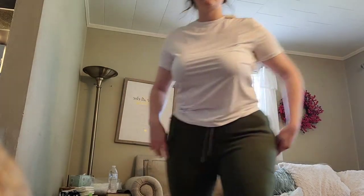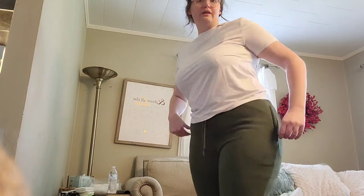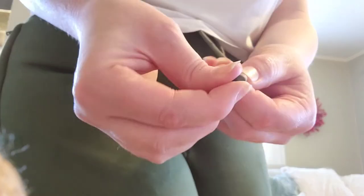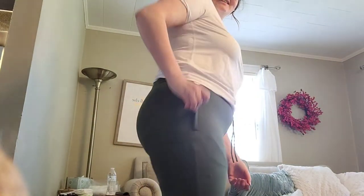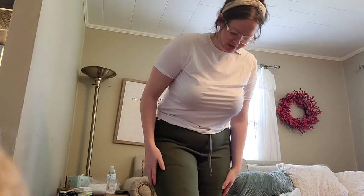My husband does not want to be on camera, so I put his pants on. These are a size medium. These are the Go-To Jogger pants in olive green. They have nice zipper pockets and a nice string with quality aglets on the ends. Nice pockets on both sides. I really like these — they're soft on the inside.